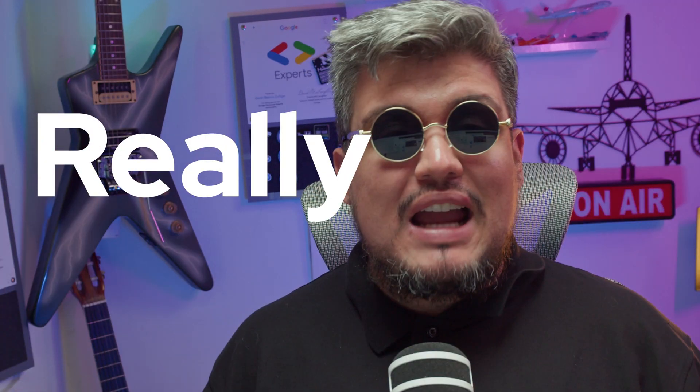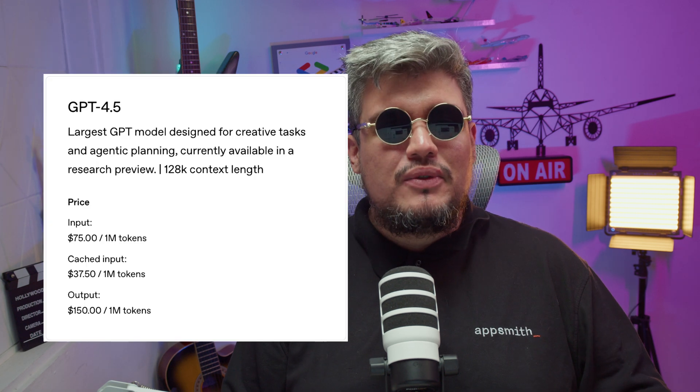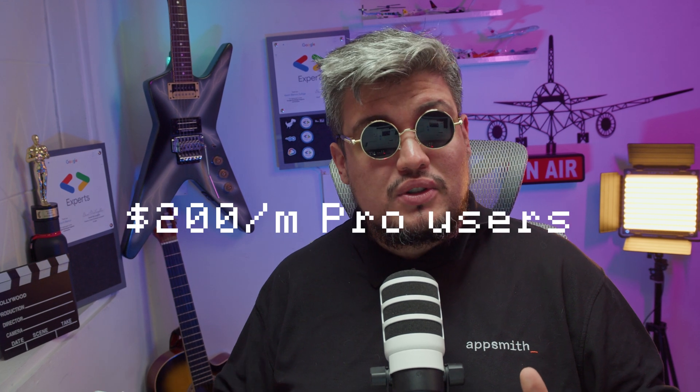But the price is really, really high. They're saying $75 per million tokens, but in reality it's $150 per million output tokens, and to chat with it, it's only available to the $200 per month Pro users.